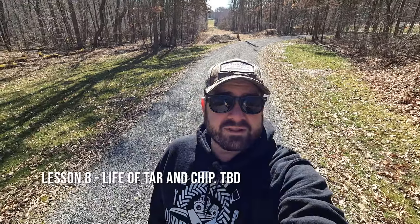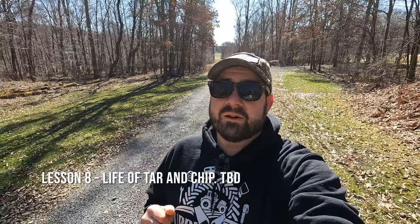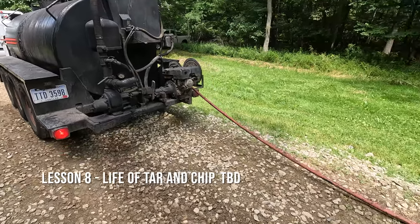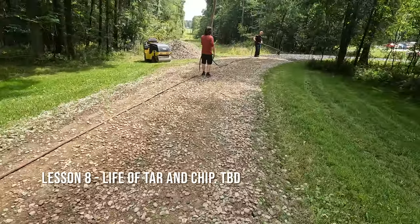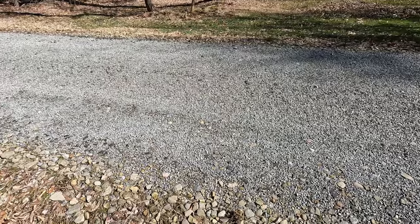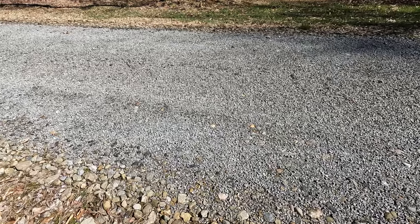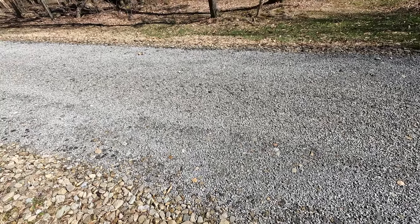Tar and chip driveway lesson learned number eight: how long will it last? We just don't know. It's probably not going to last the seven to ten years the guy from Ohio claimed, but I think if it had been done right — two or three initial layers with proper preparation — it probably would have lasted seven to ten years. As we look along here you can see more evidence of improper preparation and not enough coatings. This should have been at least two coatings with better prep work.